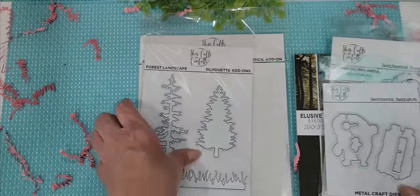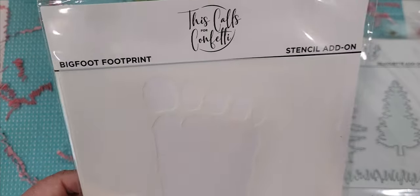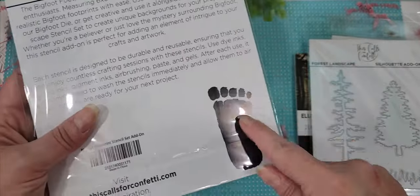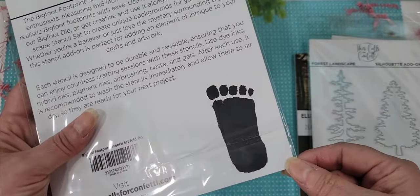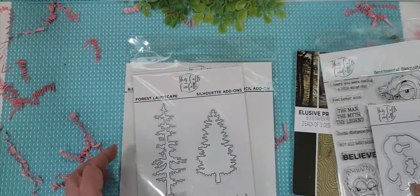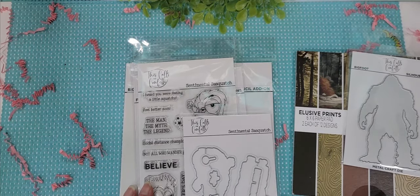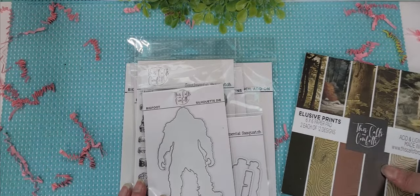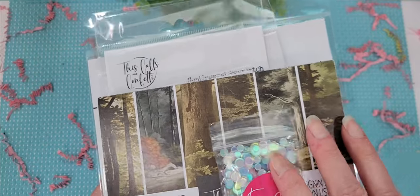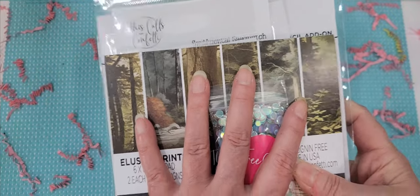How cute is that? And then of course I had to pick up the little woodsy pieces, and they had a Bigfoot footprint — this is so stinking cute. Oh my gosh, I'm so excited for this release. I don't have a whole lot of masculine-themed things, but this one just tickled me. I immediately had to show it to my husband and he thought it was fun too. So anyway, I had to share that with you guys — super cute. Go check them out, they have amazing prices. I'm a big fan.